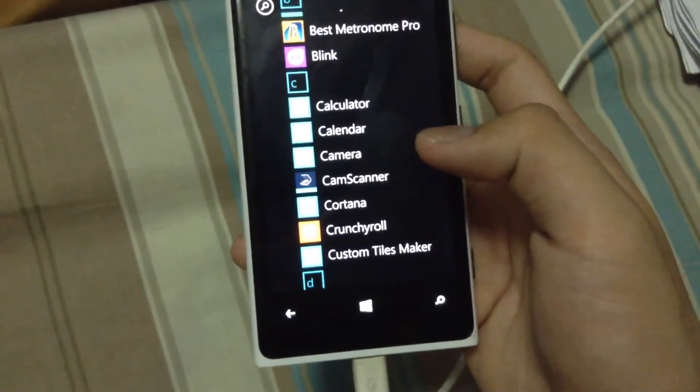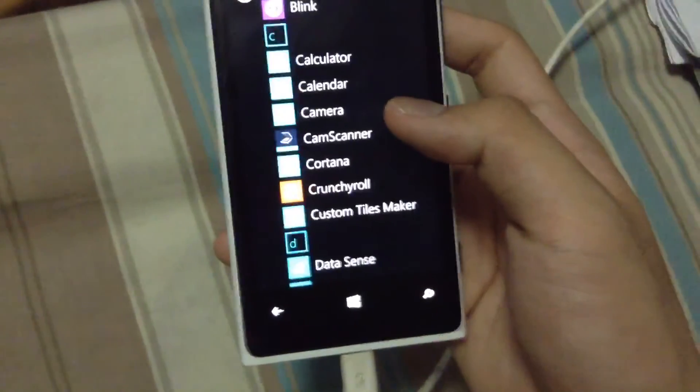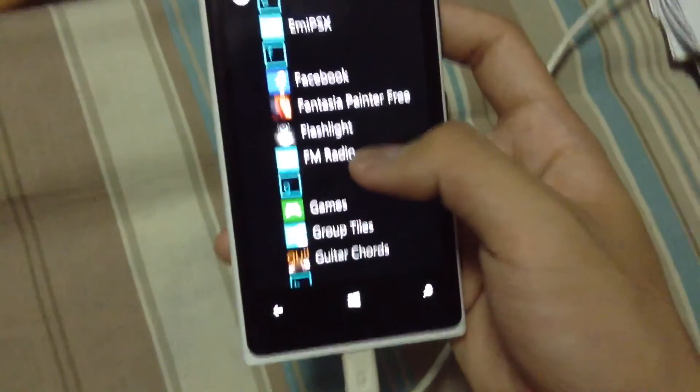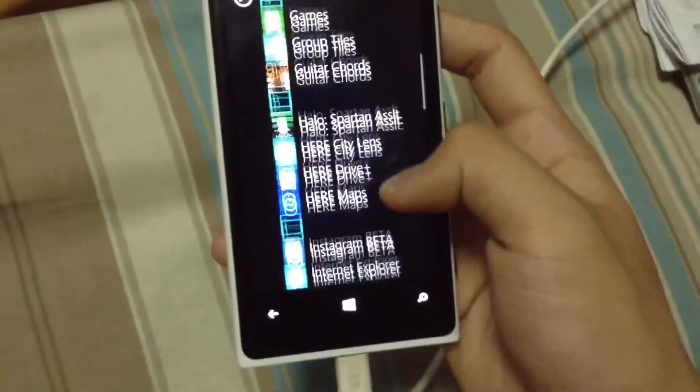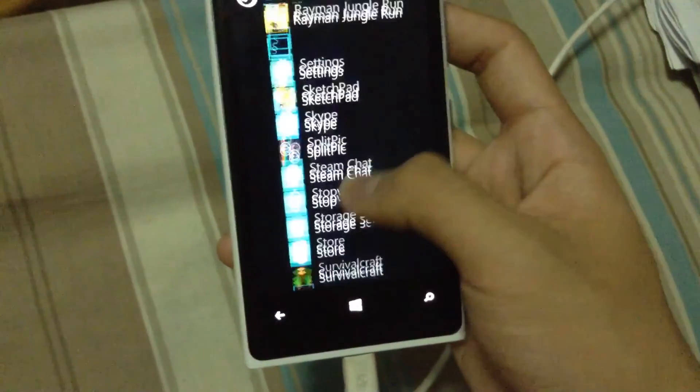Now you are in the United States and you can actually click Cortana and some updates like FM Radio. I think this is a new update in the Windows Phone 8.1 for the US. I really don't know.